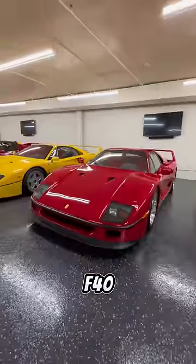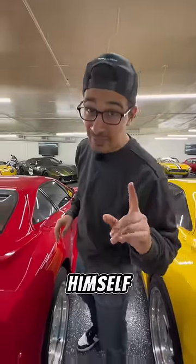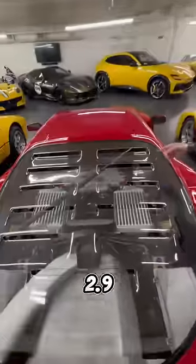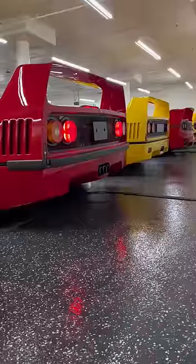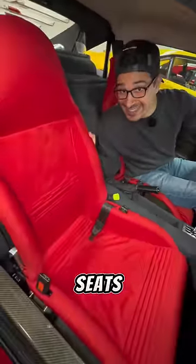This right here is the Ferrari F40, and it's the ultimate Ferrari. That's because it's the last Ferrari that Enzo himself approved to celebrate the 40th year anniversary. It's powered by a 2.9 liter twin turbocharged V8, and it's mated to a five-speed gated manual transmission with these red carbon bucket seats.